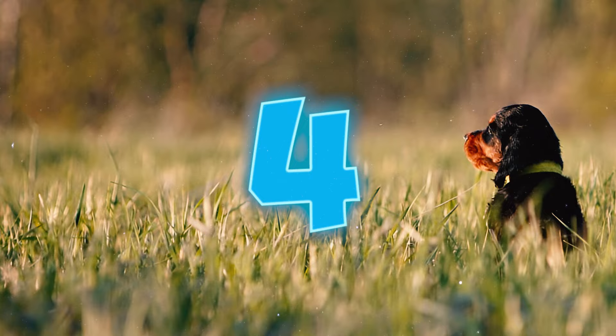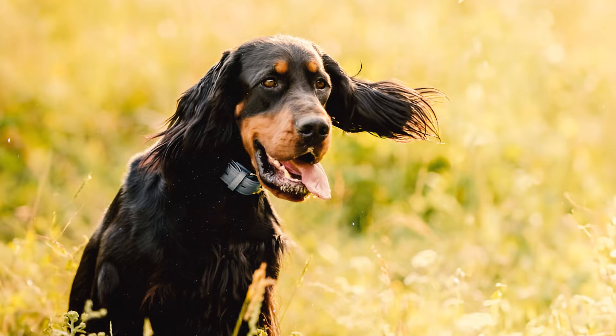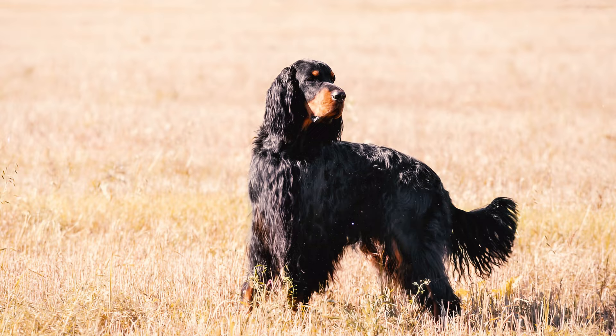Their eyes are a rich shade of dark brown, adding to the breed's unique appearance. Number four: these dogs tend to have a moderately long and wavy coat featuring feathering on the underside, tail, ears, and back of the legs. Although some individuals may have a slightly wavy coat, all Gordons tend to have a sleek appearance along with a meditative expression.